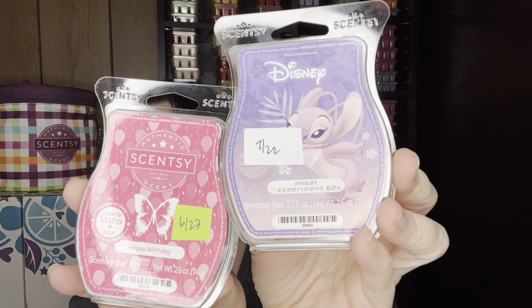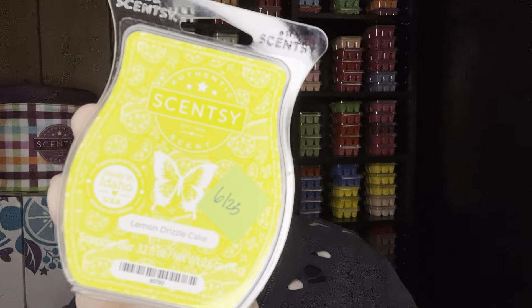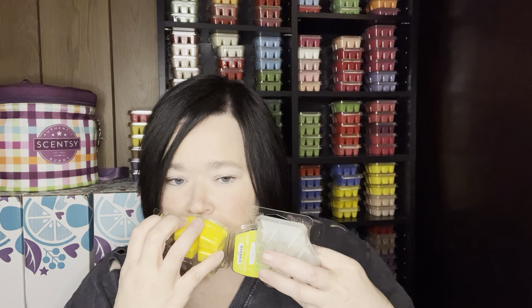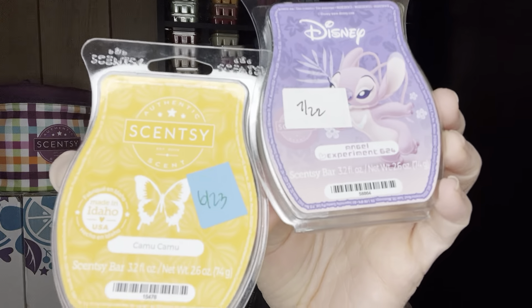Happy Birthday would give Angel 624 a bit of bakery to tone down some of that sweetness. Vanilla Bean Buttercream or some kind of bakery would be fantastic. Lemon Drizzle Cake is in the current catalog — it's like a lemon cake with some violet note — and those two together would be amazing. Last but not least, Camu Camu mixed with Angel is fantastic one-to-one. Camu Camu reminds me of cantaloupe melon — super fruity — and I've already done this before.